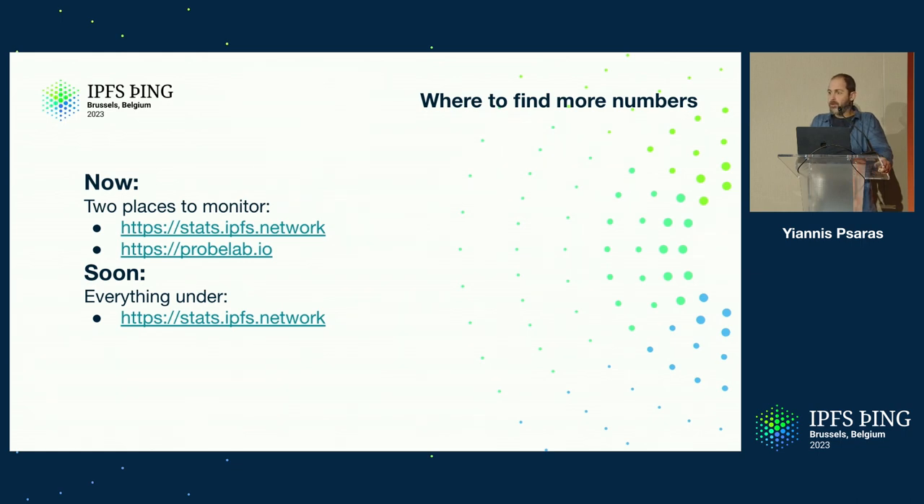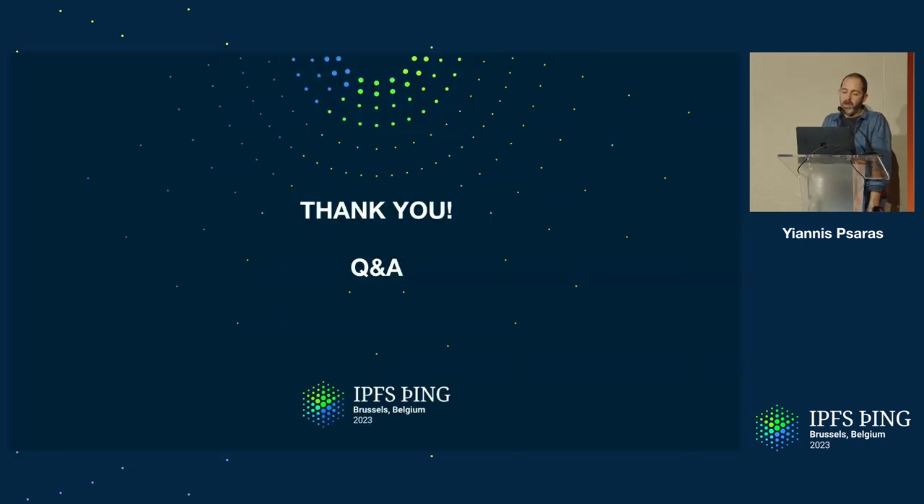If you want to find these numbers, you've got two places to go now, but soon just one. Especially for the Problab.io page, go have a look and let us know what you think. It's still under development, so it's the right time to give us feedback and tell us what would be interesting to include from your point of view — that's how we're going to make it as useful as possible to everyone. Thank you very much, happy to take questions.